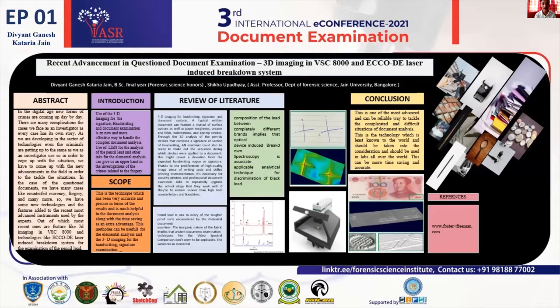In order to cope with that, we need to introduce some high-end technology such as 3D imaging, used along with the VSC 8000 and Laser Induced Breakdown System. Basically, in 3D imaging, any written document has types of surfaces and characteristics like pen strokes. We can't always depend on microscopic examination as there can be error and it's time consuming.